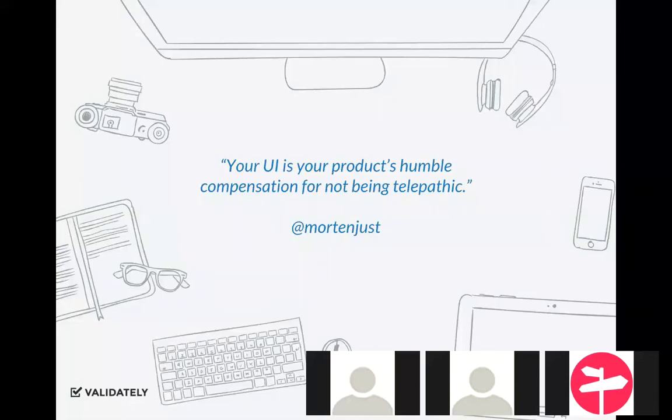First, a quick quote that I really like: 'Your UI is your product's humble compensation for not being telepathic.' It's really important that we understand your product and your interface — we can only know our customers and potential customers so well. A product and software just is not telepathic just yet.